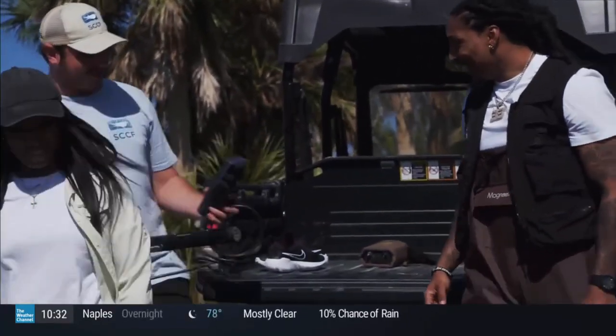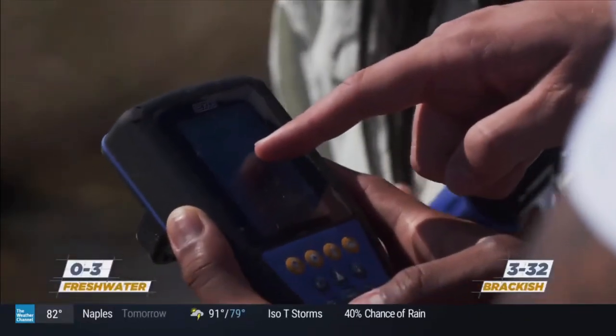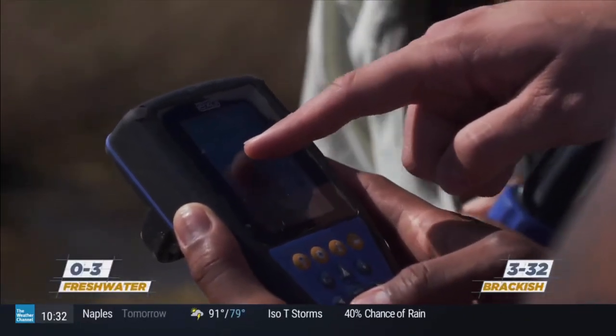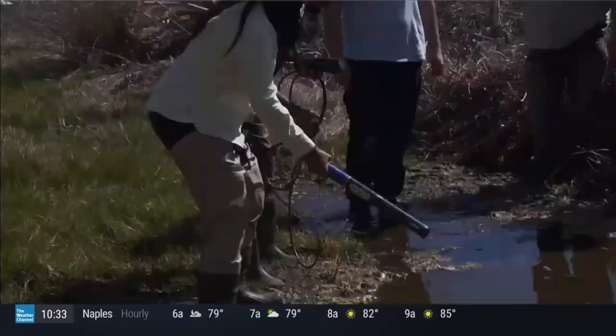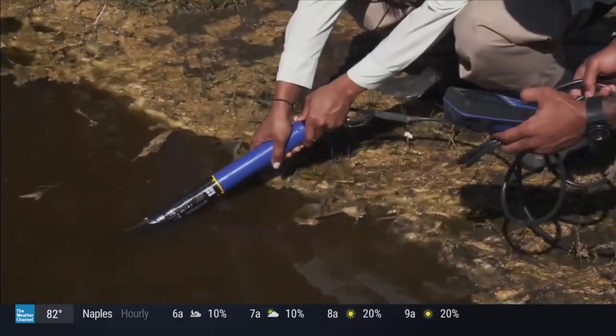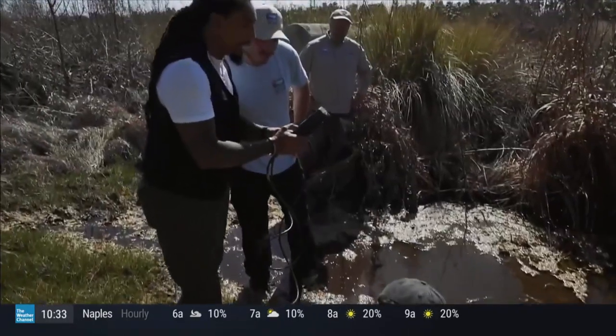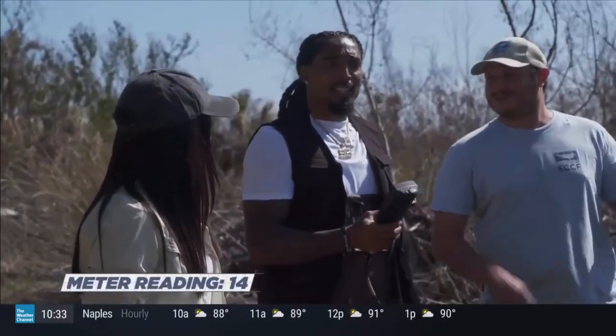Mike and Chris tell us that a reading on the meter between 0 and 3 is freshwater, and anything between 3 and 32 is brackish. Brackish water is essentially water that is too saline for freshwater creatures, but not saline enough for true seawater life. We're reading about 14 — that's brackish. So this freshwater system is no longer fresh.